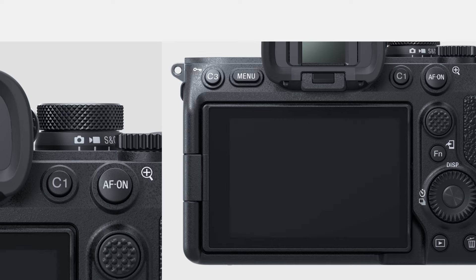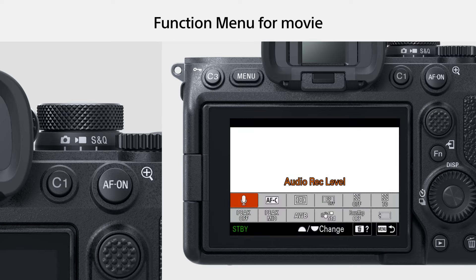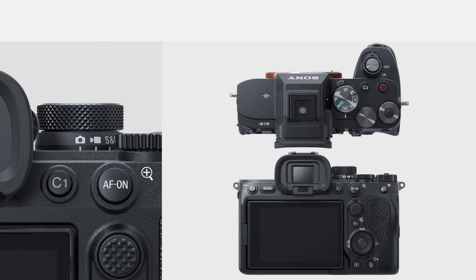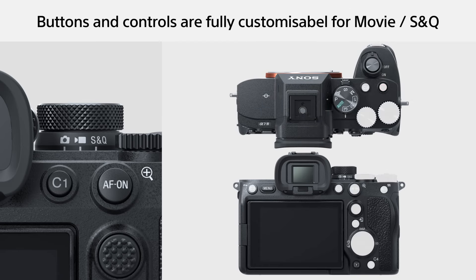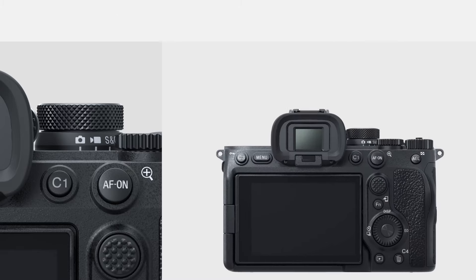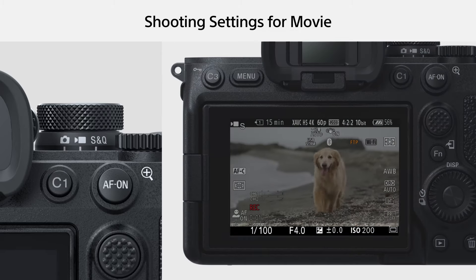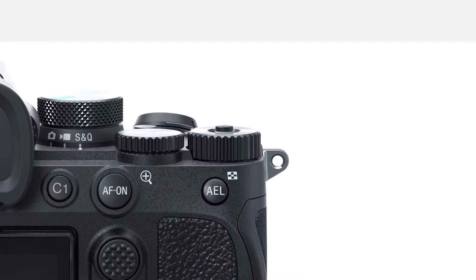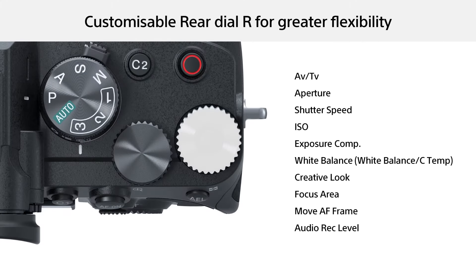A price bump means it no longer occupies the same entry-level price bracket as its popular predecessor, but upgrades like 10-bit video and a Bionz XR processor make it a much more powerful option. As a complete package, the Sony A7IV is a solid all-rounder which could be the only mirrorless camera you'll ever need.